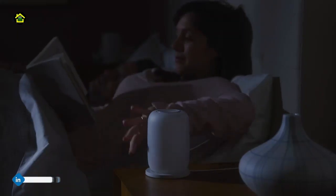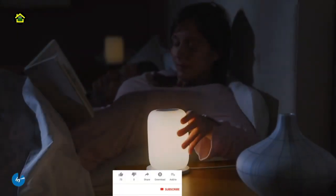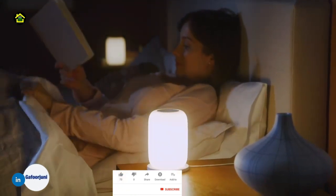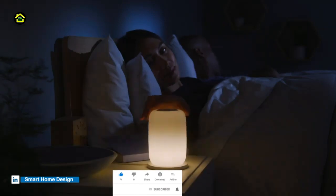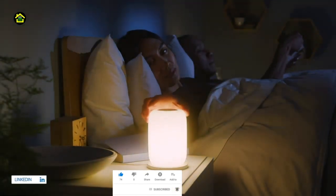Number 2: The Glow Light. Glow is designed with sleep in mind. Its self-dimming warm light lulls you into better, deeper sleep. A light designed to help you fall asleep — brilliant.